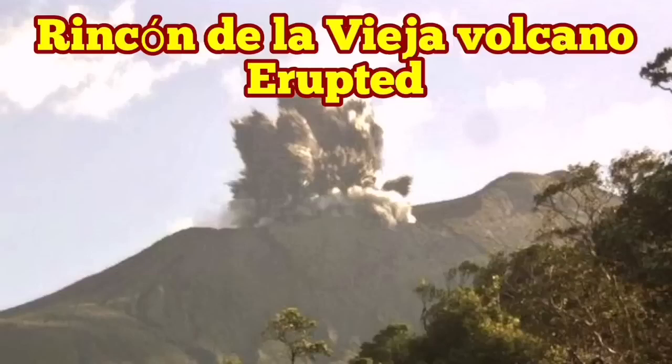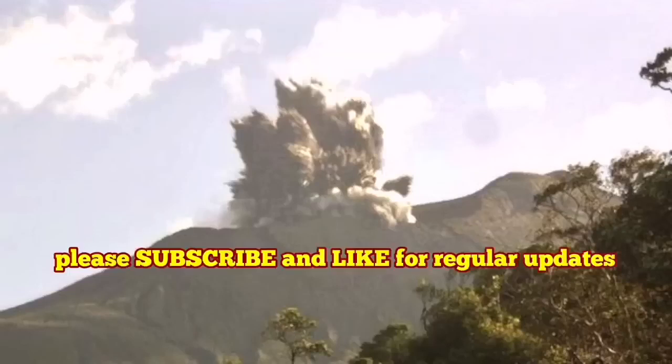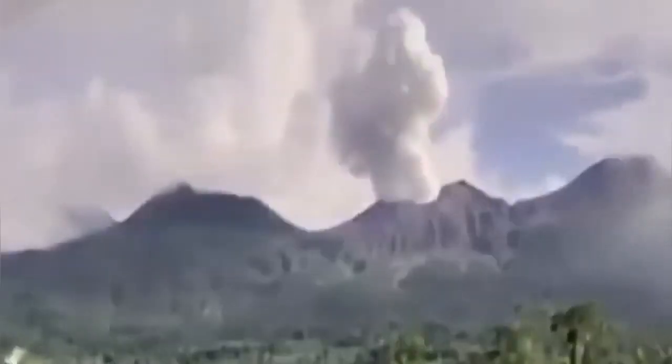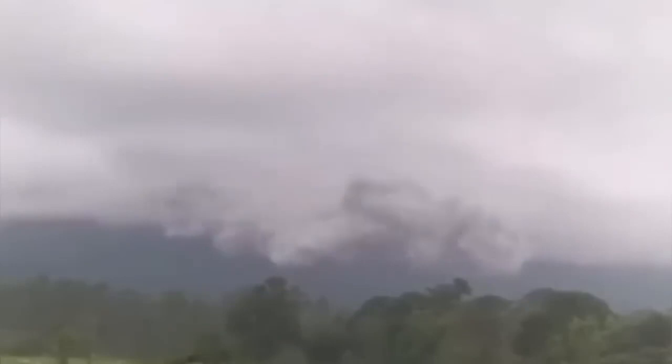Rincon de la Vieja Volcano has erupted. The name Rincon de la Vieja means 'the corner of the old woman' in Costa Rica, or 'rich coast.' There is an eruption going on at this moment. It's a phreatic eruption, meaning the magma is in contact with water, so it creates a lot of steam, and the steam explodes when it is under pressure.